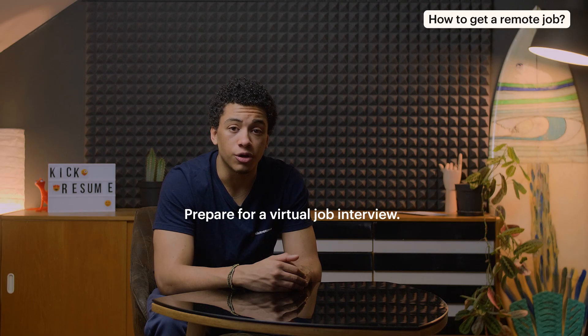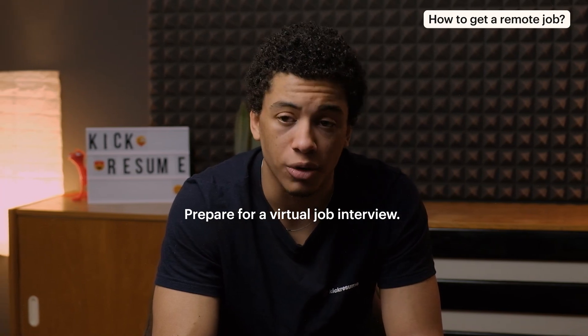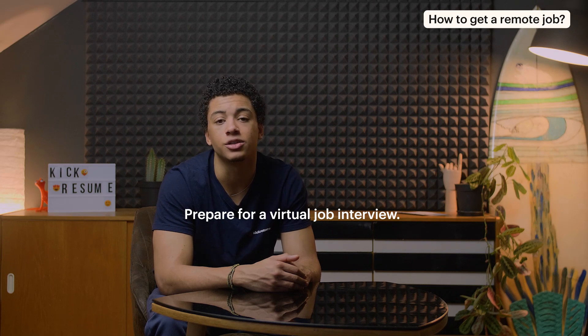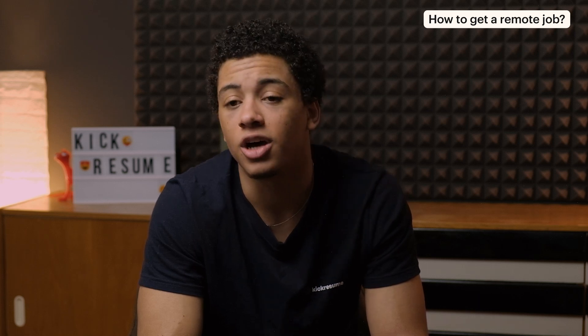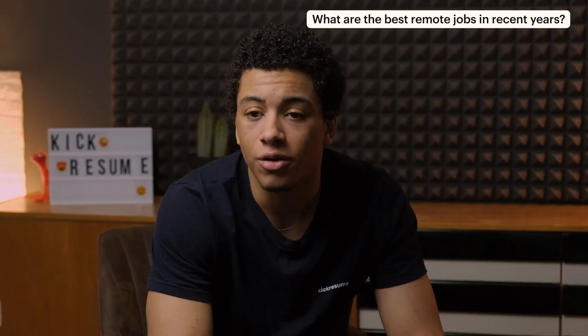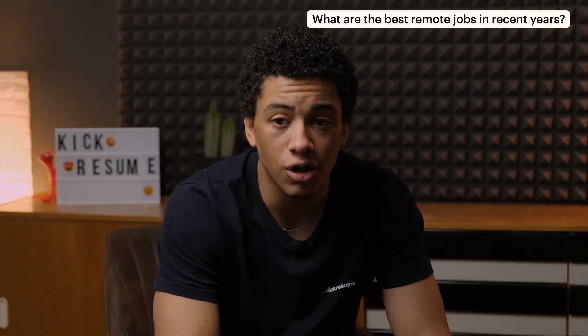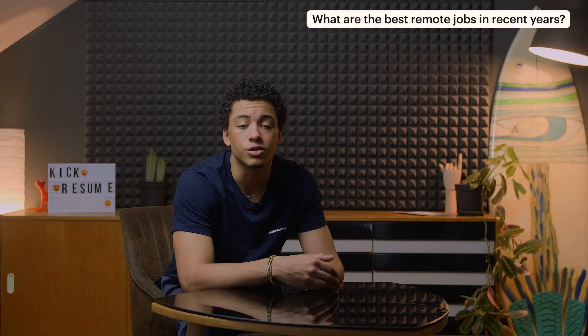Prepare for a virtual job interview. After you find remote jobs, you will inevitably have to do a virtual job interview. Make sure you prepare well for this part of the job search process and leave nothing to chance. We've made a whole video on how to prepare for a virtual job interview — you can find it in the top left-hand corner. As more companies and employees begin to realize the benefits of remote work, many companies decide to offer permanent or long-term remote jobs. The top fields hiring for remote jobs are traditionally technology and computer-based careers. However, there are plenty of jobs from different industries as well.